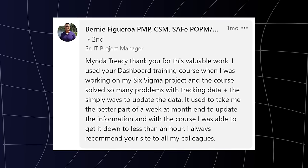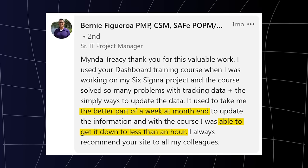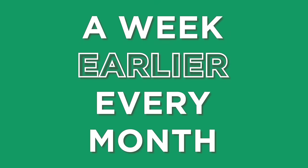Here's another from Bernie who says his report used to take the better part of a week at month end and he was able to get it down to less than an hour. Let's say his hourly rate is $30 and it took 30 hours to create his reports each month and now it takes less than an hour — that's over $10,000 in savings per year. If your company's net profit margin is 10%, that's the equivalent of generating $100,000 in sales. And Bernie's report is now in management's hands a week earlier every month so they can make more timely decisions. I don't think Bernie and Emmanuel's companies are going to be letting them go anytime soon.